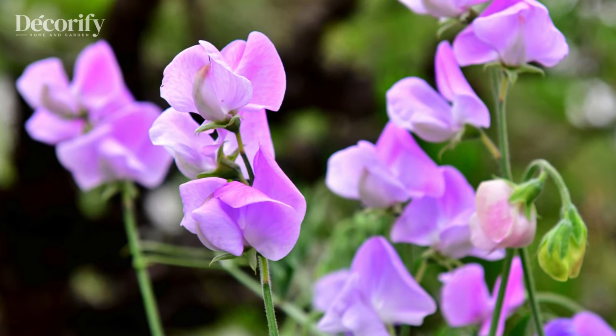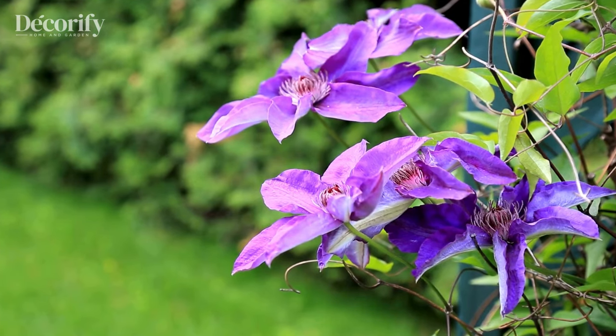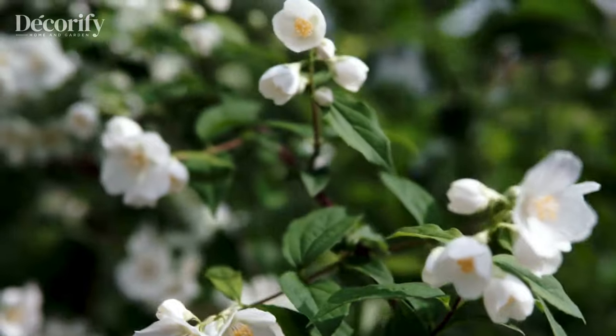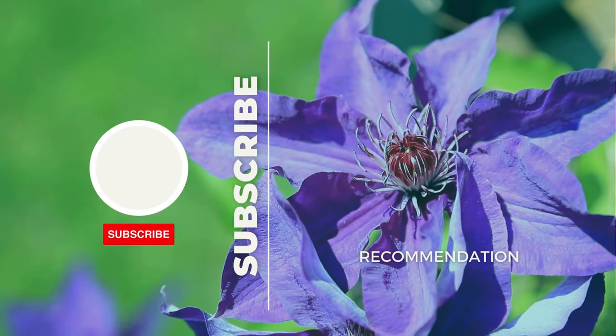And there you have it, the top ten climbing vines perfect for containers. Whether you're a seasoned gardener or just starting out, these versatile plants are sure to elevate your outdoor space. Don't forget to like, share, and subscribe for more gardening tips and tricks. Until next time, happy gardening!